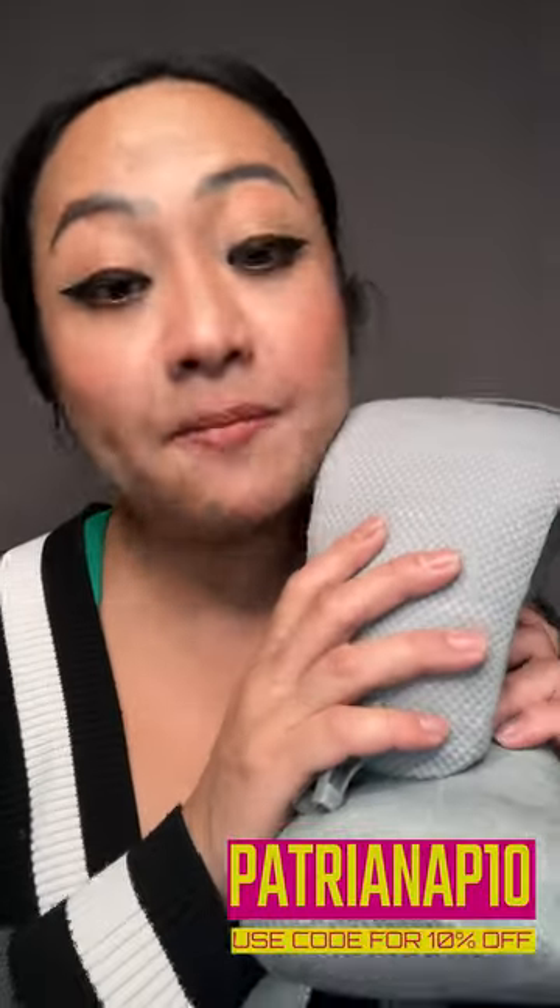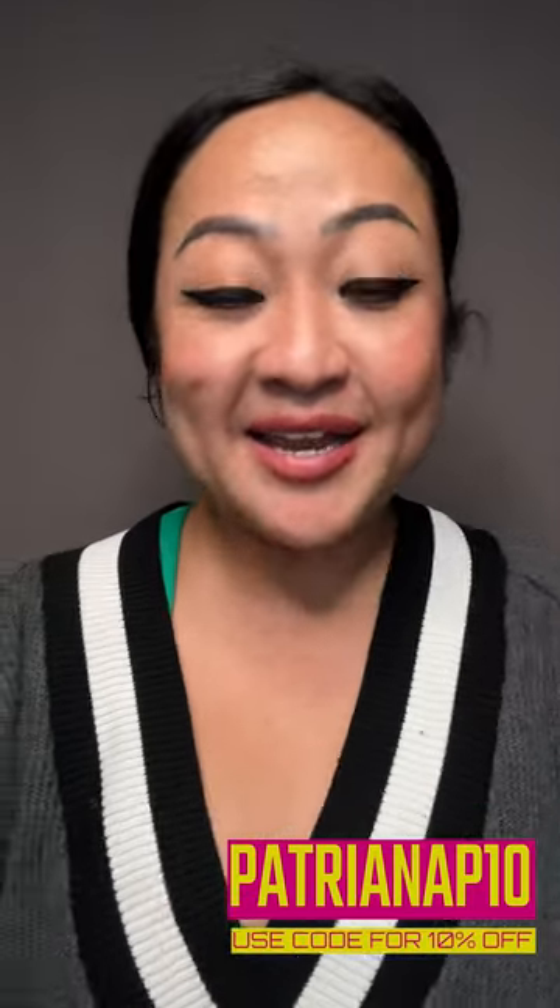Especially in this upcoming holiday season, if you want to give this to someone who loves traveling, or even for watching TV when you need something to support your neck, this could be your go-to. I'm definitely going to be recommending this. Thank you so much for watching - please like and subscribe, and I'll see you in the next one. Bye!